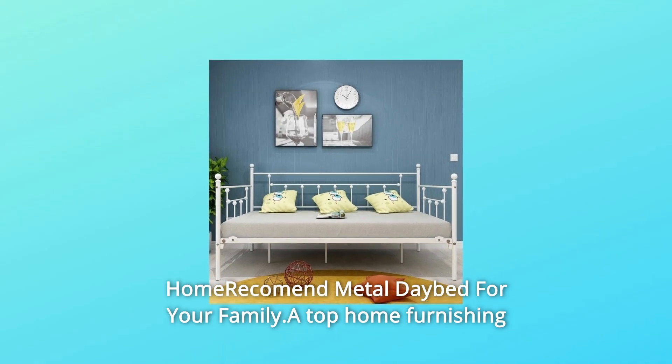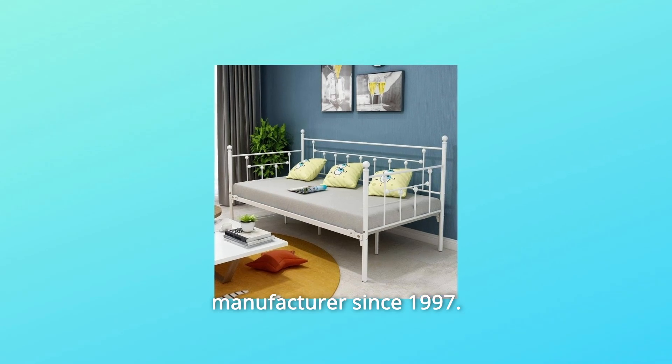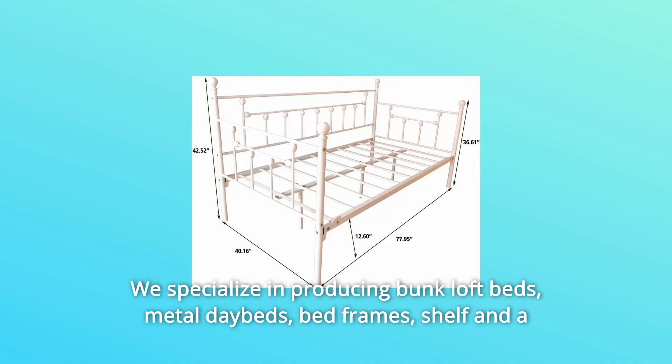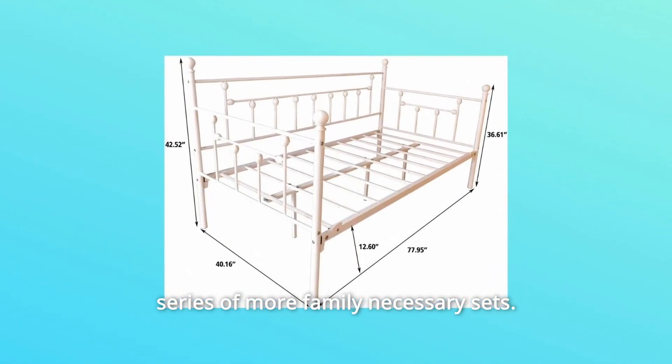Home Recommend Metal Daybed For Your Family. A top home furnishing manufacturer since 1997, we specialize in producing bunk loft beds, metal daybeds, bed frames, shelves, and a series of more family necessary sets.